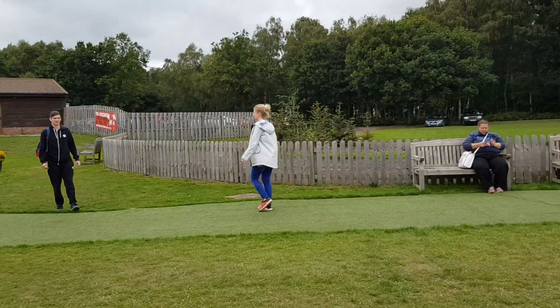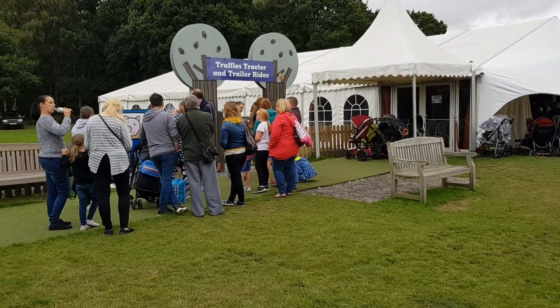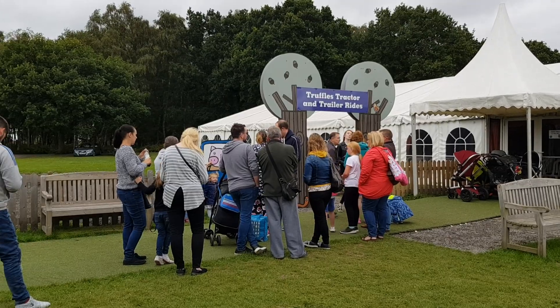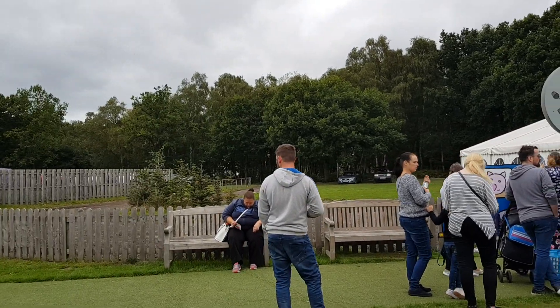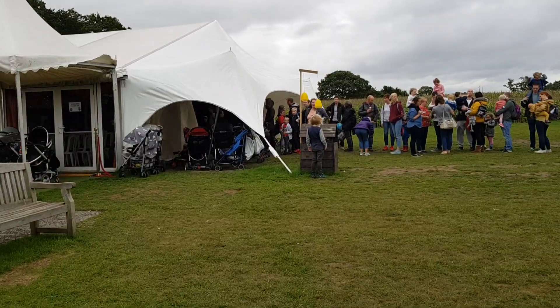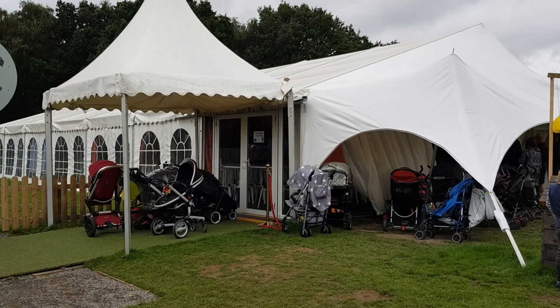I'm just going to give you a quick whiz around the main bits of Piglet's Farm. This is the tractor ride to the play barn — it comes every five minutes and it takes you to an awesome play barn, which you'll see in the blog post if you click on the link. And this is the show time area.